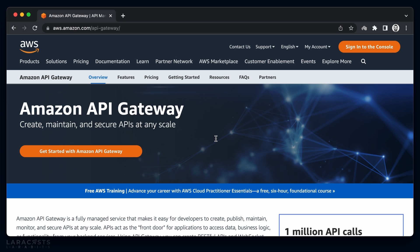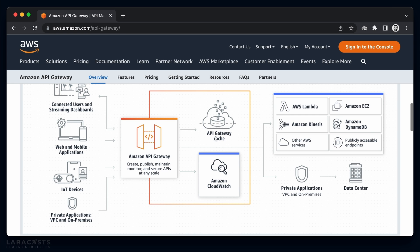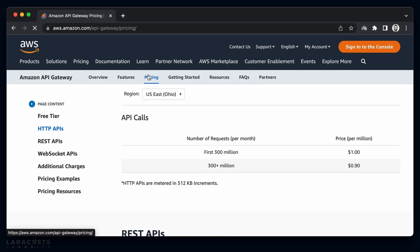Amazon API Gateway is a managed reverse proxy that routes HTTP requests to different destinations — which is basically what nginx does in a typical server-full setup. AWS Lambda is one of those destinations API Gateway can route requests to, and that's what we need in our serverless architecture. The good thing about API Gateway is that you are only charged for the number of requests it routed — no minimum fees or upfront payments. This pricing model matches Lambda's pay-as-you-go model.